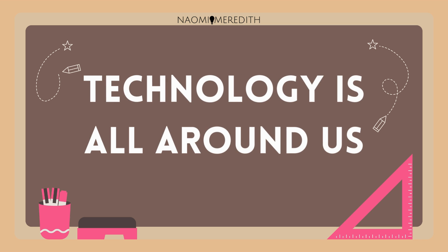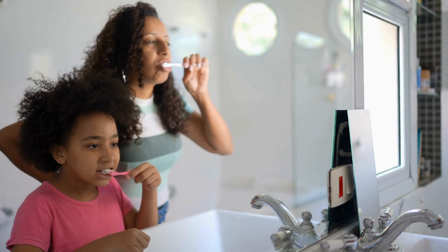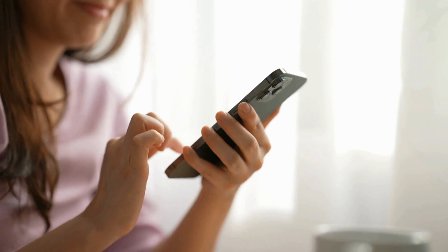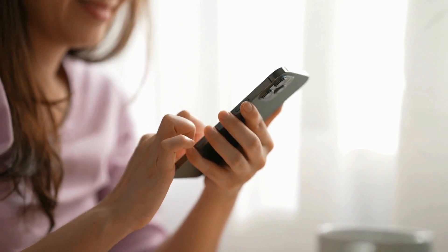Technology is all around us, just like your toothbrush that helps you clean your teeth, or traffic lights that help cars move safely, and of course, smartphones that help people communicate all over the world.